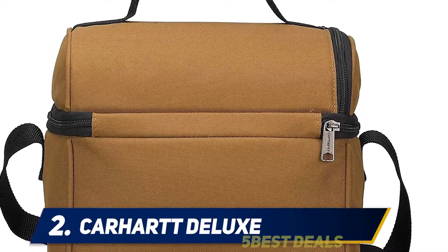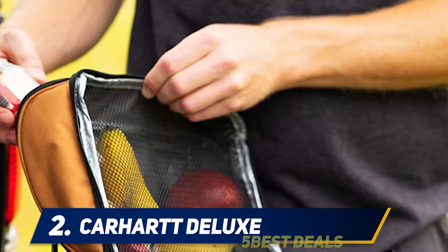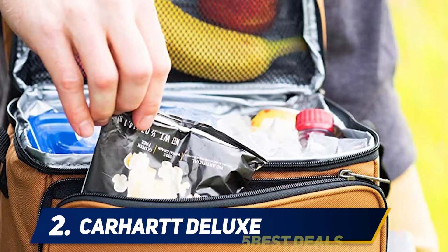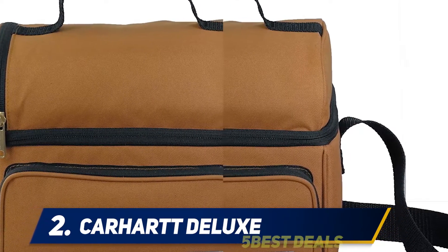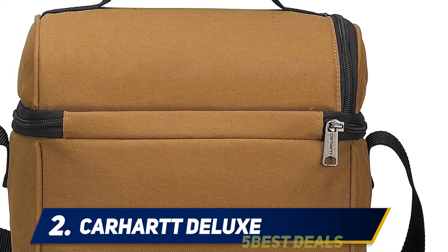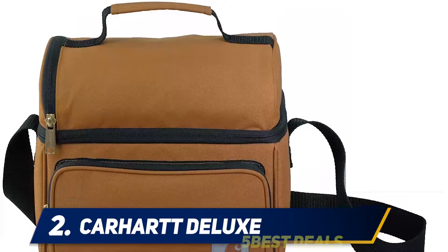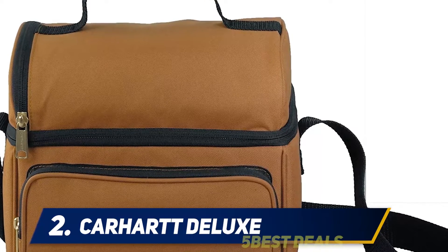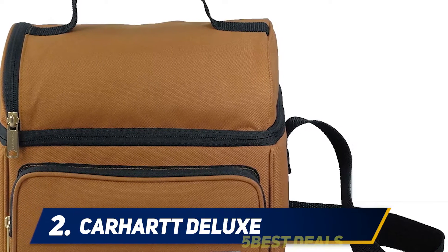The front zippered compartment is perfect for keeping condiments and cutlery. The main compartment is insulated to keep meals or snacks cold and is large enough to hold a six-pack. The top dome includes a separate insulated compartment to keep food organized and fruits and veggies protected. This soft-sided lunch box with top handle and shoulder strap is constructed of heavy-duty Rain Defender water-repellent material and features X zippers, metal hardware, triple needle stitching, an ID tag, and the Carhartt logo patch. It measures 10W x 9H x 7 inches and weighs 0.7 pounds, covered by a limited lifetime warranty.